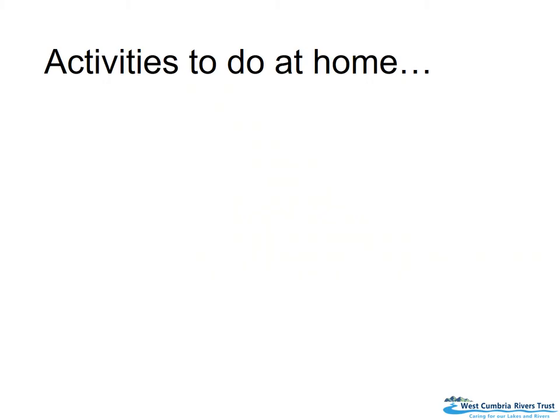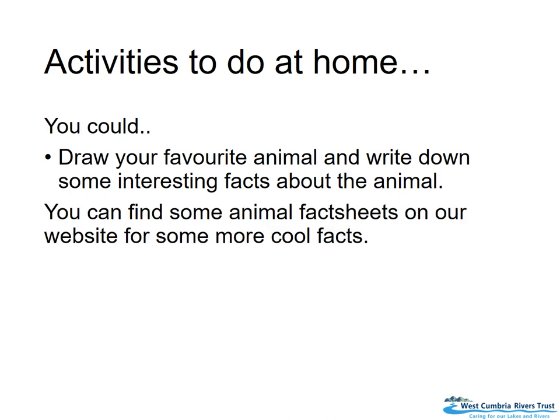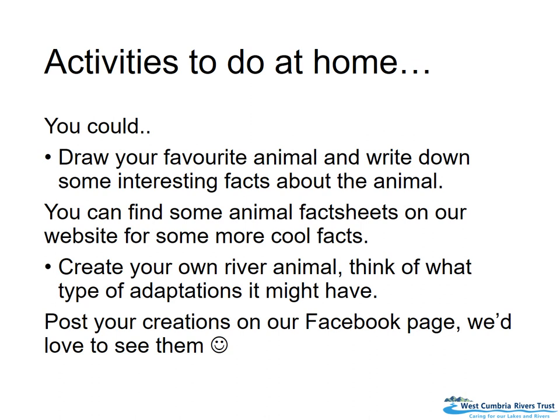Activities for you to do at home: you could draw your favourite animal and write down some interesting facts about it. You can find animal fact sheets on our website — the link is in the description box. Or create your own river animal and think about what types of adaptations it might have. Post your creations on our Facebook page — we'd love to see them. I'll see you soon, bye!